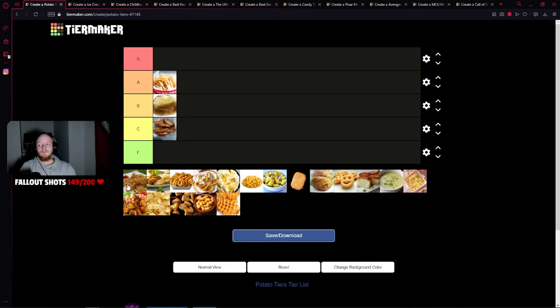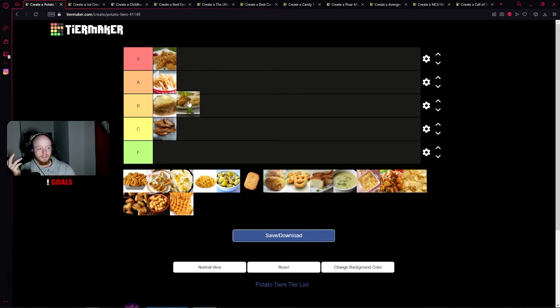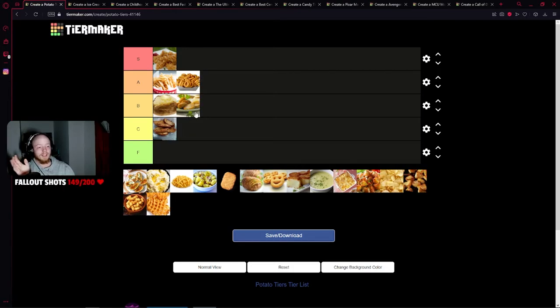I think that's hash browns. Y'all already know — hash browns, S tier. Easy. Good play to hash browns. I don't know what these are; they look like the chicken nuggets of potatoes, breaded and fried most likely. I'm going to go B tier because I've never had them. Curly fries — going up here with diner fries, A tier. Easy.